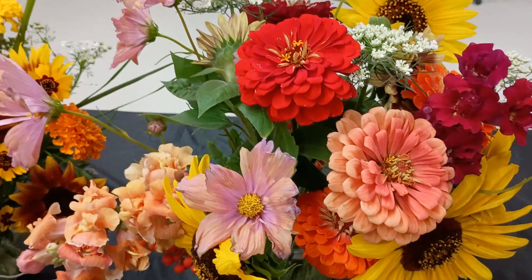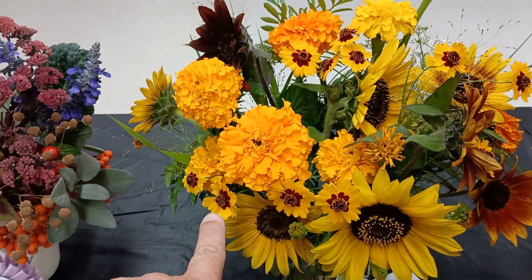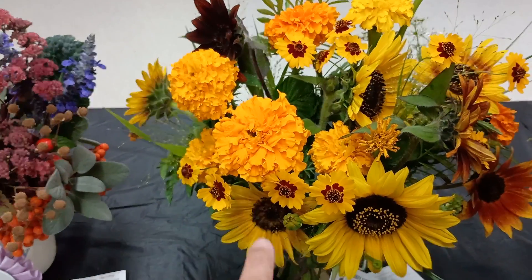That's cosmos. That's the zinnia. Threadleaf coreopsis with some Inca marigolds.